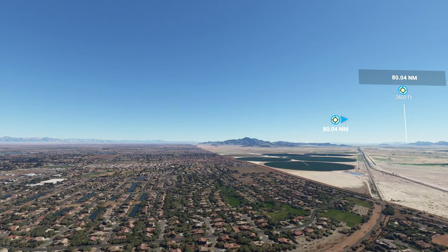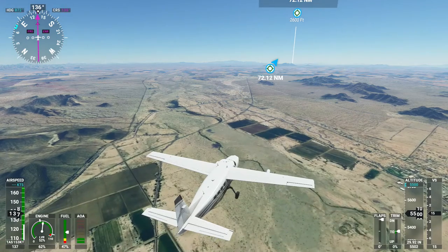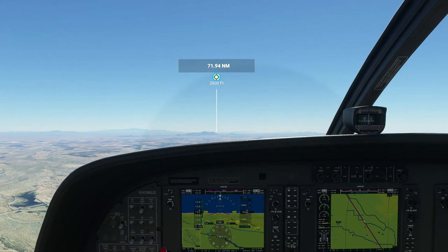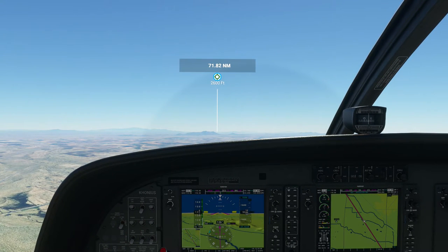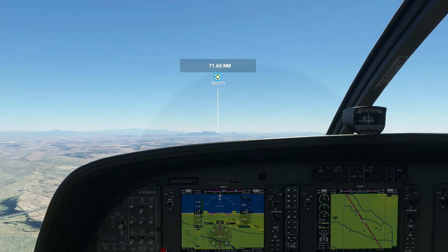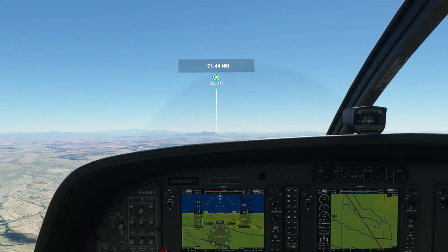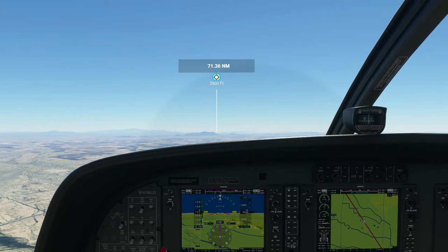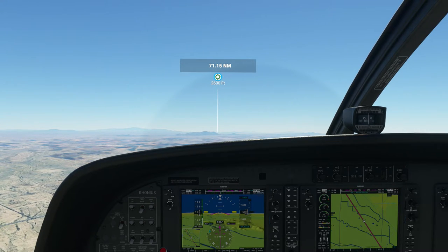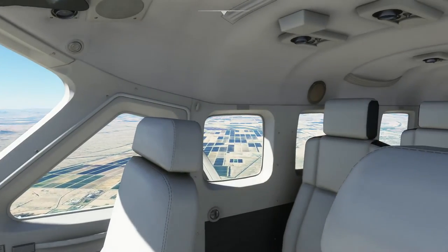Okay, back inside, back at the default view. Going at a proper speed, proper altitude, proper heading — we're in good shape. Now would be a good time to read a book, eat lunch, practice guitar — whatever you've brought along to amuse yourself as a pilot on a long flight.